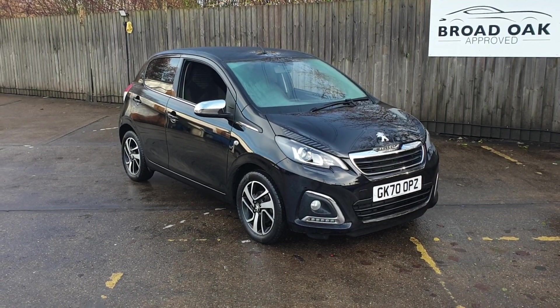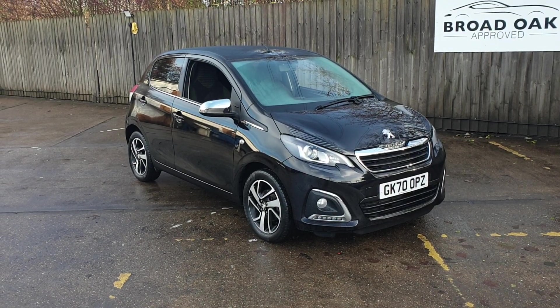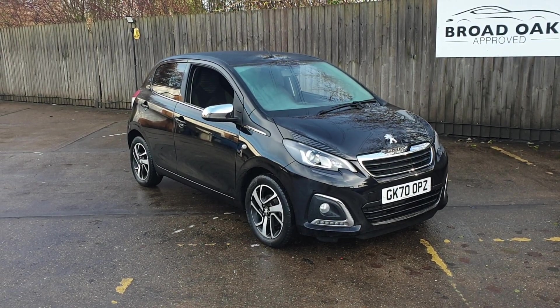Welcome to Broaddope Approved Used Cars. This is our Peugeot 108 collection. This vehicle has had two owners from new and has 10,740 miles on it.